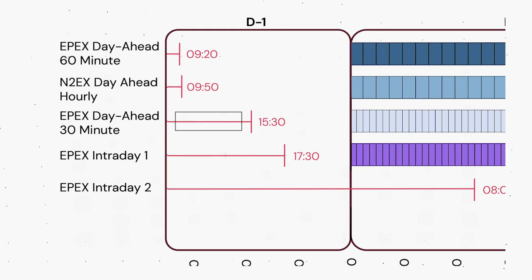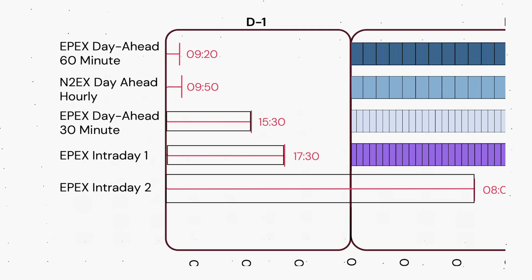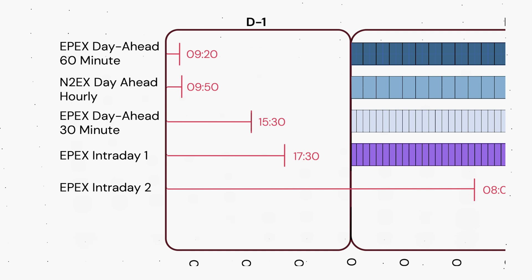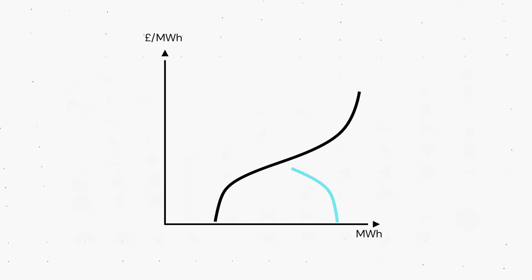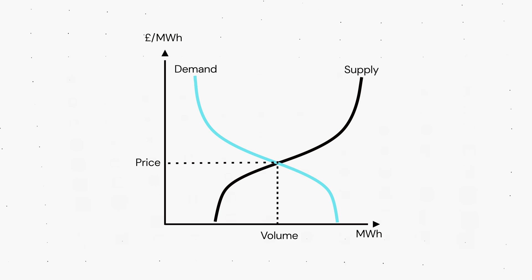Participants submit bids and offers — an option to buy or sell power — to the auction prior to gate closure. At gate closure, the exchange calculates a single market clearing price based on supply and demand, and executes the trades that satisfy this price.